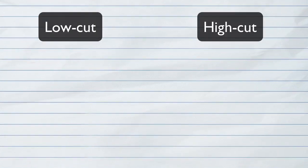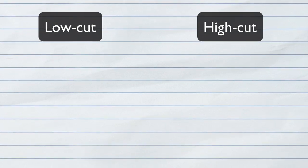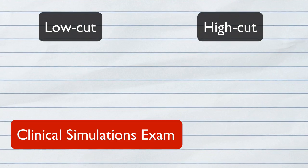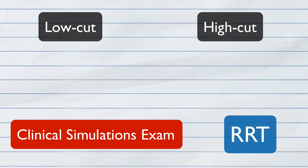The TMC exam is broken up into two threshold scores: the low cut score and the high cut score. If you pass with a low cut score, you will be rewarded the CRT credential. If you pass with a high cut score, you will also be eligible to sit for the CSE or Clinical Simulations Exam. Then, if you pass that, you will be rewarded your RRT credential and be a registered respiratory therapist.